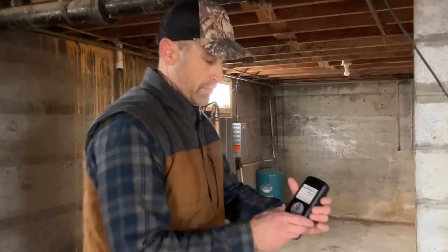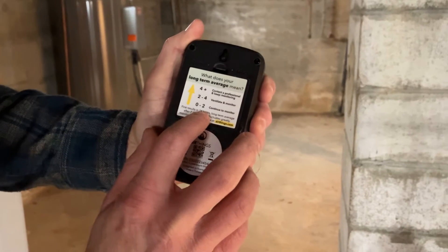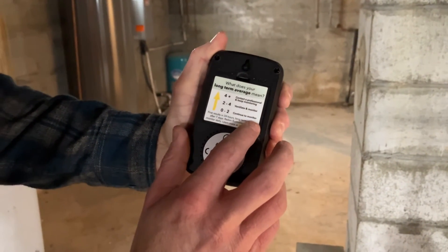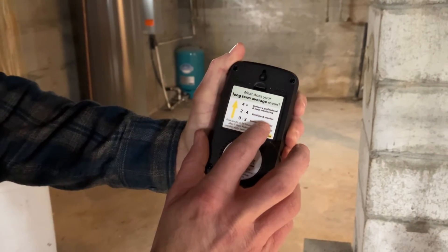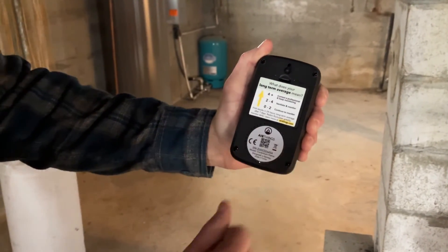If you look on the back of this, you can see: anywhere from zero to two — continue to monitor. If you go to two to four, ventilate and monitor. And then four-plus, you're going to contact a professional to keep monitoring.